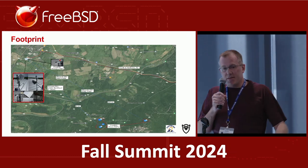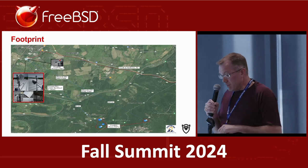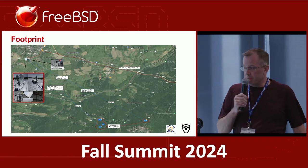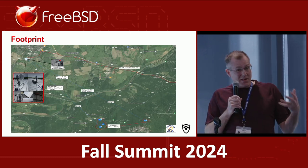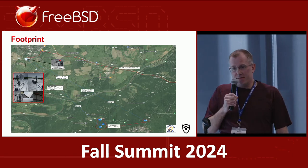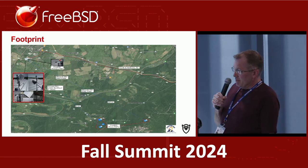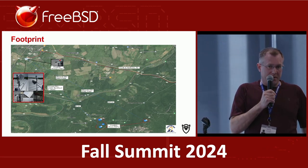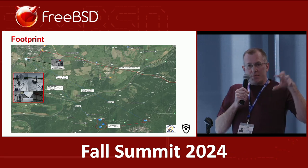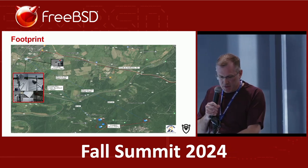Where FreeBSD comes into this is at the point of presence where the fiber comes in — instead of using a traditional Cisco or whatever router, we actually use FreeBSD with layer 3 capabilities. We use a product called Bird so we can run BGP, OSPF, and a bunch of different things you would see on enterprise-grade routers, and we proved we could do everything in FreeBSD. Beyond that, we extended the FreeBSD functionality up into what we call the CPE — customer premise equipment — so each remote pop on top of the mountain has its own FreeBSD router footprint providing access backhaul into the neighborhoods.